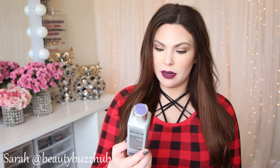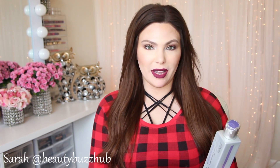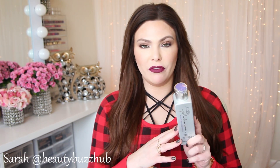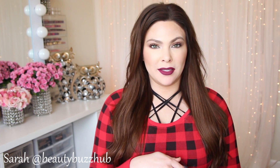I also have the Kenra Platinum Body Fine Volume Conditioner — same story as the shampoo I mentioned earlier: it smells really good and is great, but it's a little too drying for my hair. I wouldn't repurchase it. I'm going to stay away from volumizing shampoo and conditioning products going forward.